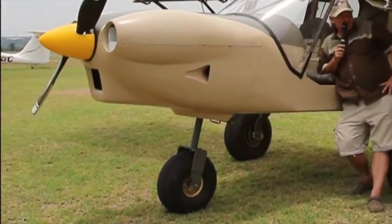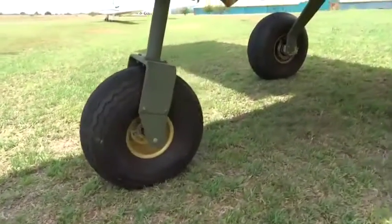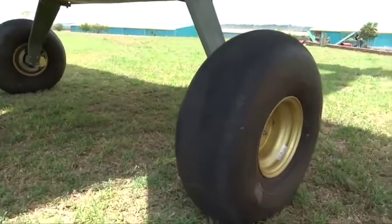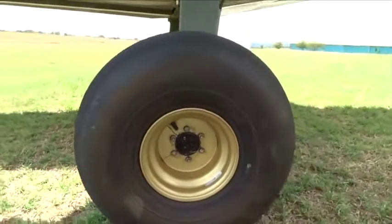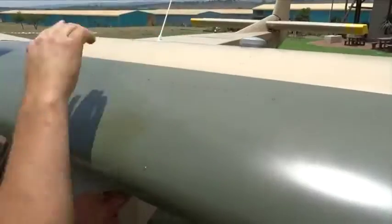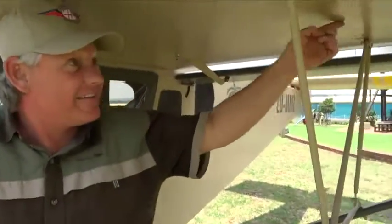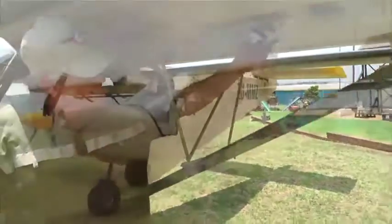The aircraft uses standard Carlisle tires, a similar size to the front wheel, or I can fit the baby tundra tires — a 21-inch tire for soft field operations, more dirt roads and that type of thing. Fuel tanks are normally 90 liters standard or 115 liters long range, or you can combine and put four tanks in for a total of 210 liters.